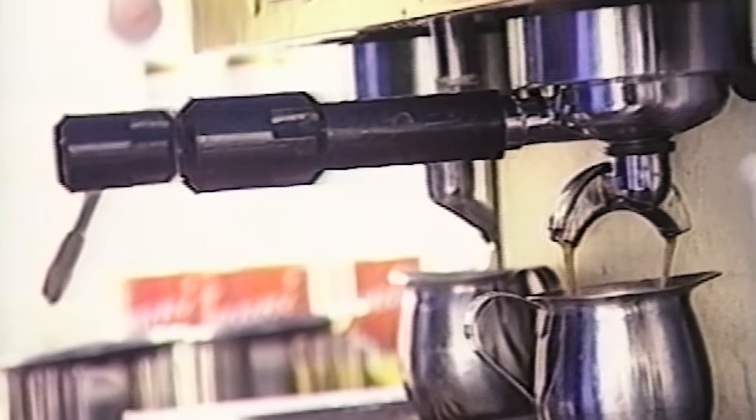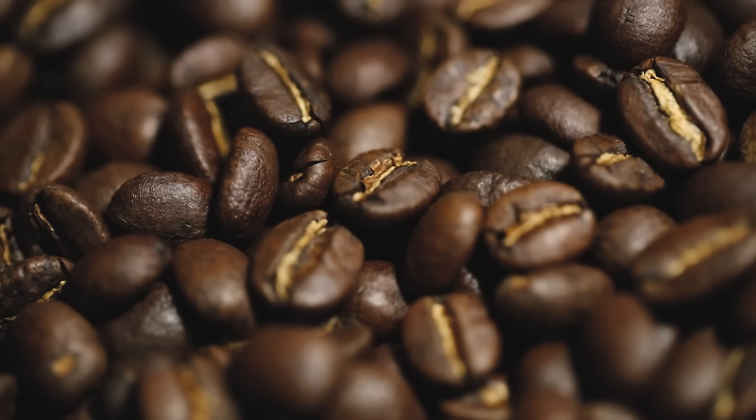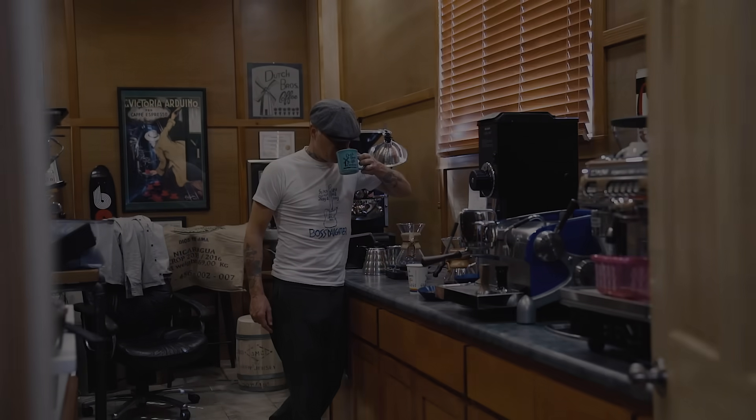Dane and Trav decided on the blend 25 years ago. It's a base for all of our espresso beverages. We're not out to necessarily change that — we just want to maximize the potential of it.